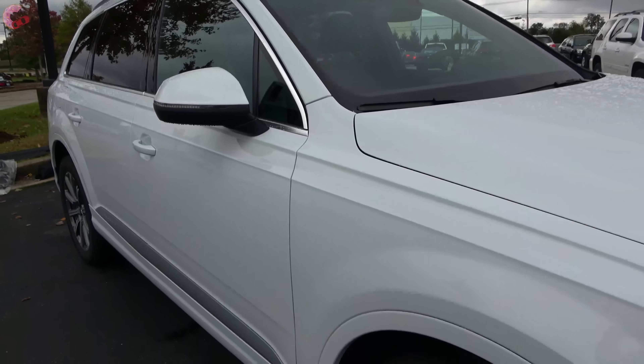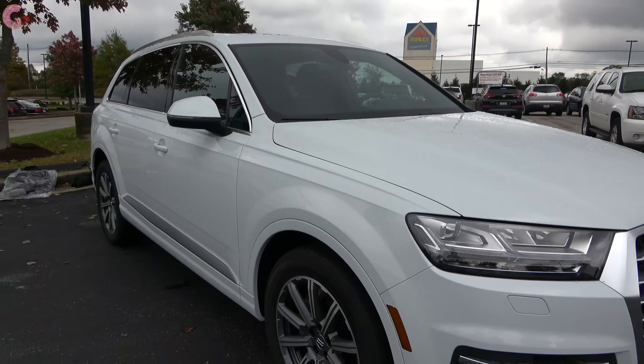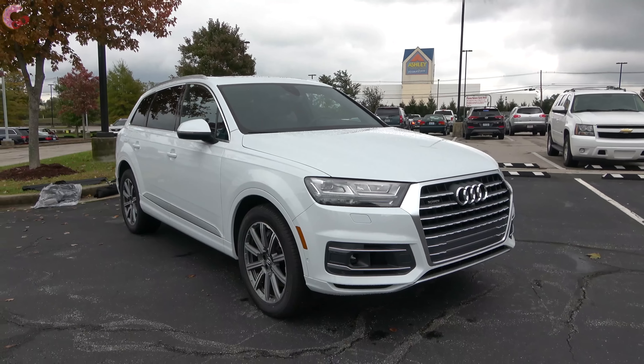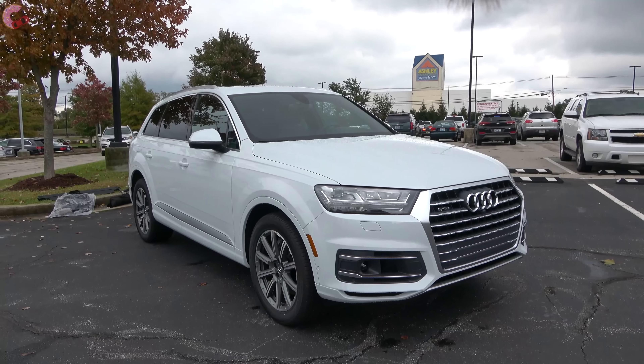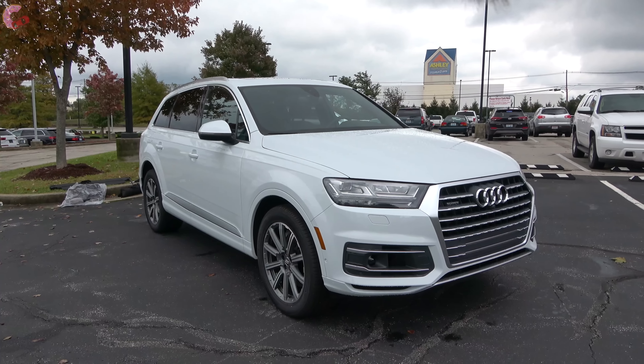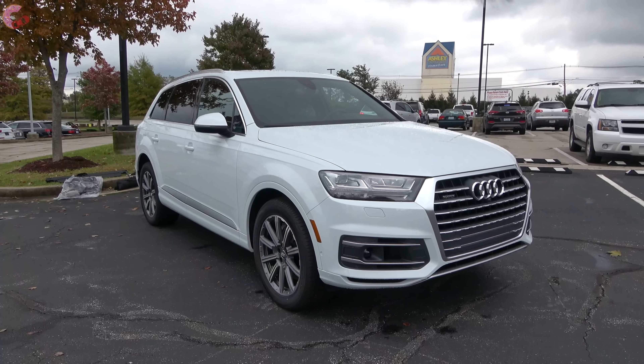We hope you enjoyed watching this in-depth look at the 2019 Audi Q7 Prestige. Stay tuned for a follow-up video with the pricing, and don't forget to hit the like and subscribe buttons below. We'll catch you next time as we sample more of the latest automotive delicacies.